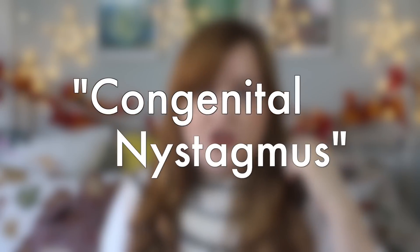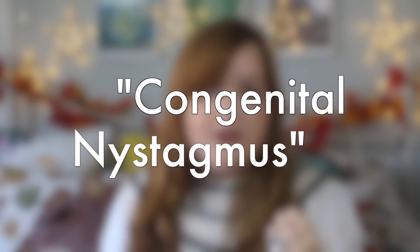I was born with nystagmus. I have the type which is called congenital nystagmus, and I have nystagmus because I also have another condition called optic nerve hypoplasia — more about that in the video I filmed yesterday. Nystagmus is a condition which causes your eyes to move involuntarily of their own accord. You can't control the movement and the movements are constant. Nystagmus can impair your ability to see clearly and to focus on particular objects.